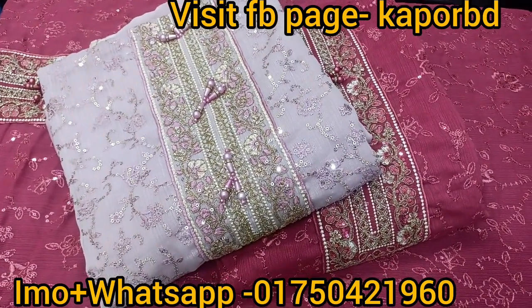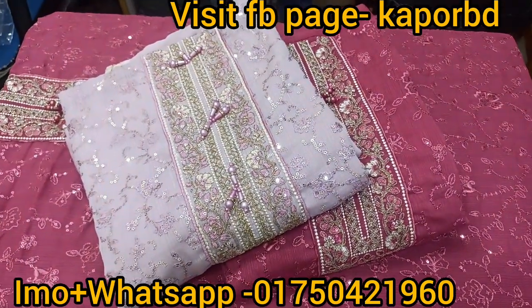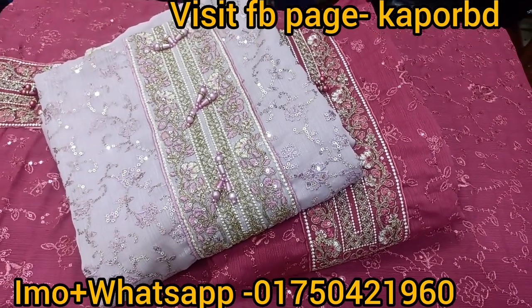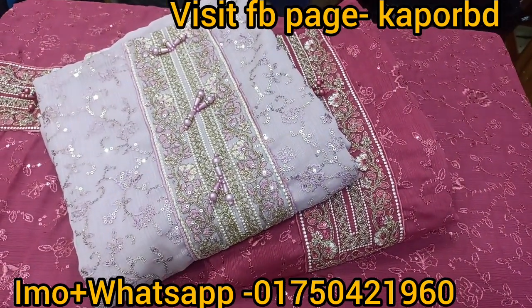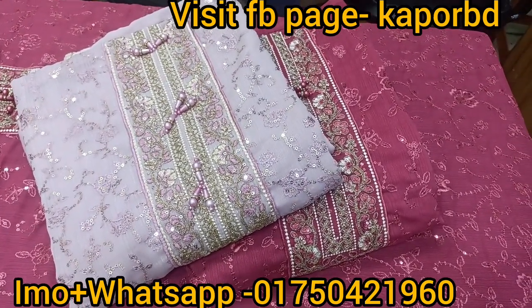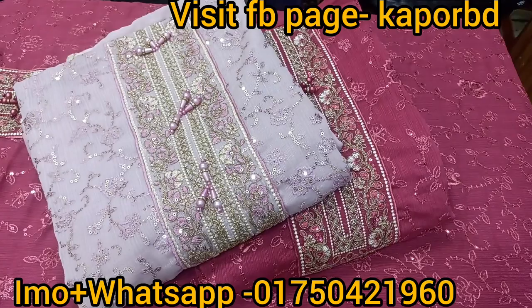Assalamu alaikum everyone, welcome to the video. I'm going to show you shop number 67, which is shop number 80, which is 81. Level 6 is the same floor, but I'm going to show you shop number 81.